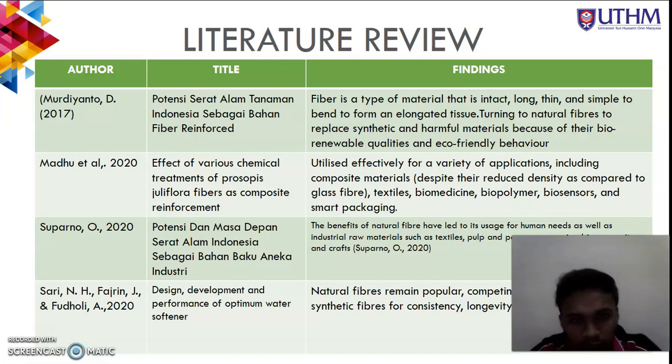The second finding from the literature review is from a journal written by Madu et al. 2020, which studies the effect of various chemical treatments of Prosopis juliflora fiber as a composite reinforcement. The strong statement from this journal is that natural fibers can be utilized effectively for a variety of applications including composite materials, despite their reduced density compared to glass fiber, textiles, biomedicine, biopolymers, biosensors, and smart packaging.